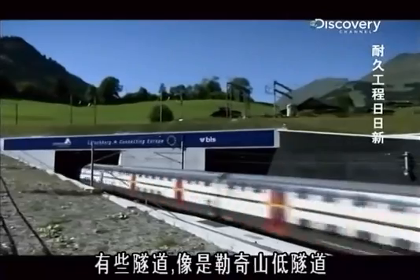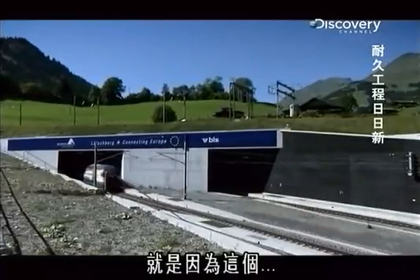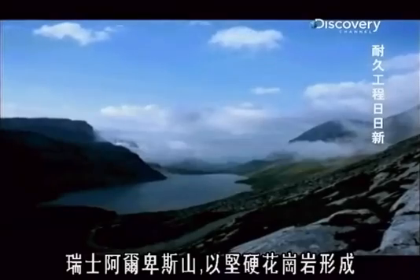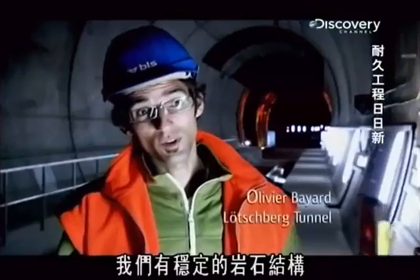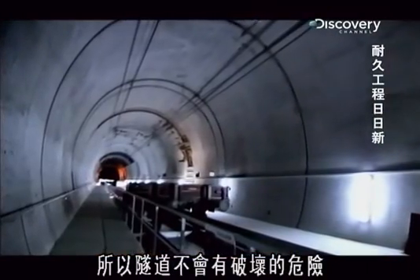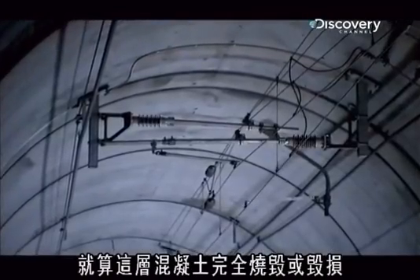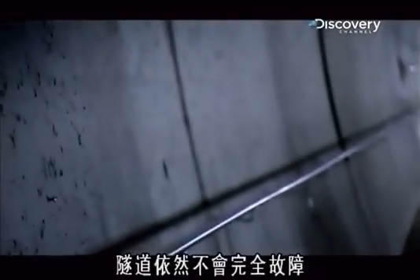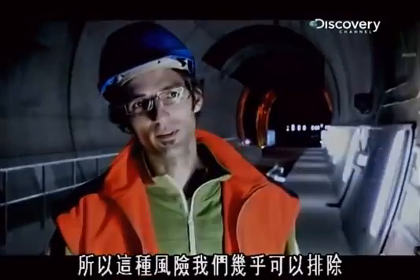Some tunnels, like the Lötschberg Base Tunnel, are immune to the threat of collapse. Because the Swiss Alps are made of hard granite, there is a stable rock structure with no risk of a breakdown of the tunnel. Even if the concrete here were to burn or break, the tunnel would not break down completely — so this is a risk that can almost be excluded.